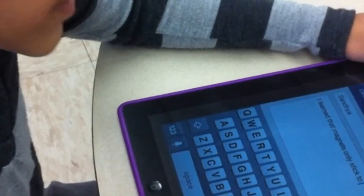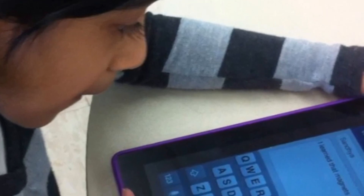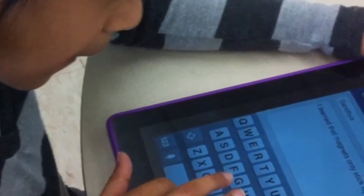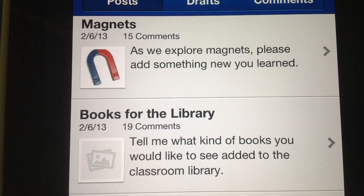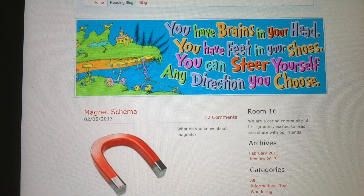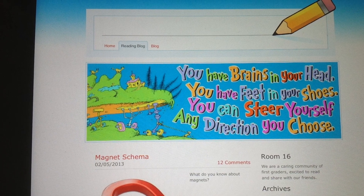Since starting the blog in my classroom, I get these questions daily: Are we going to blog today? And I really want to comment on my friend's post — when can we write? After all that, I think one of my students sums it up best with their reason for blogging: It's fun. We blog to write comments to each other. My favorite part of blogging is writing. Blogging is when we share our ideas with our friends on our iPad.